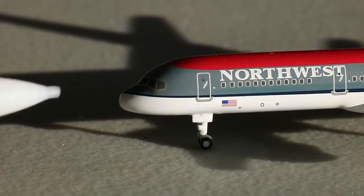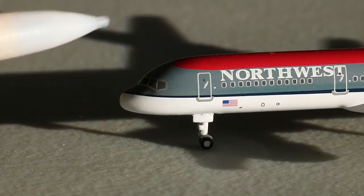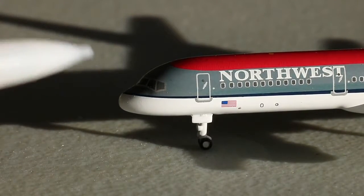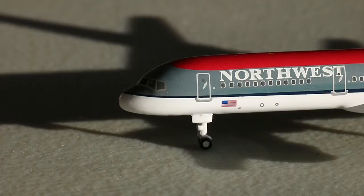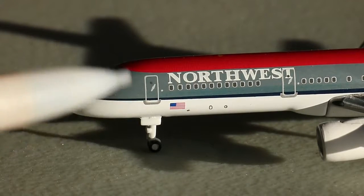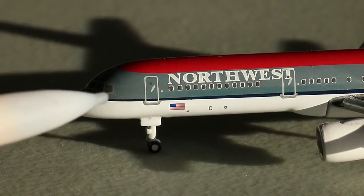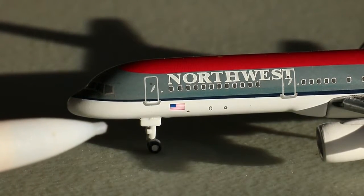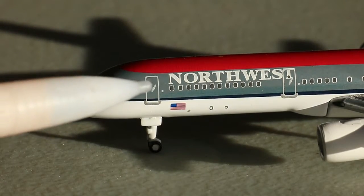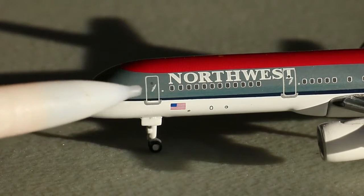Starting up front, you have the cockpit windows and the really nice nose on the 757. Then you have a very interesting but absolutely pretty red, gray, and white mesh — very iconic for Northwest. They did a great job with that. You can see the L1 boarding door with some pretty good detail. The nose landing gear is also fairly nicely detailed for the time, with the red starting up there and the Northwest billboard titles.